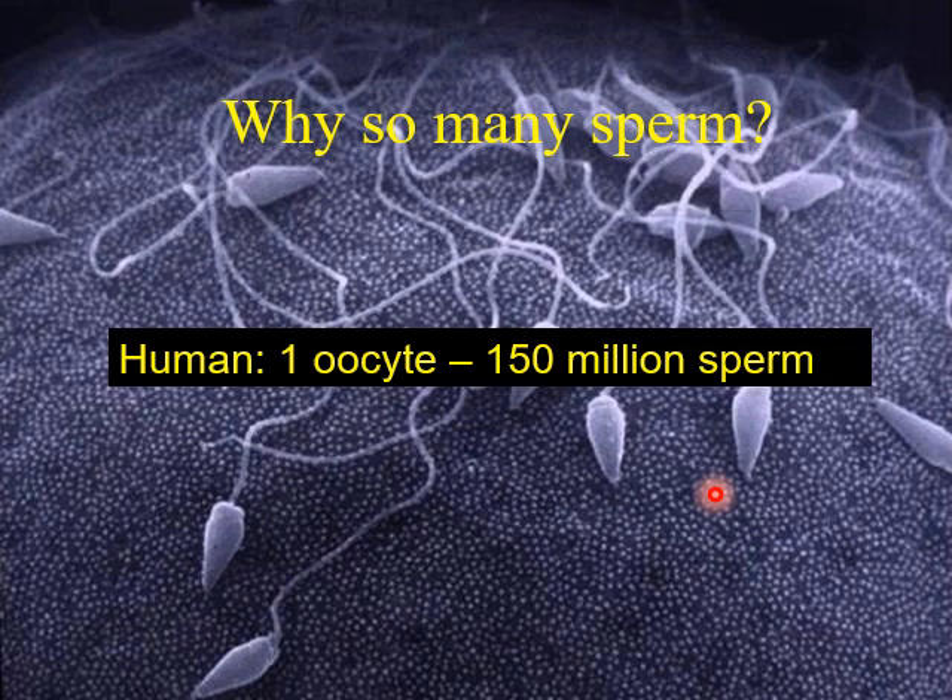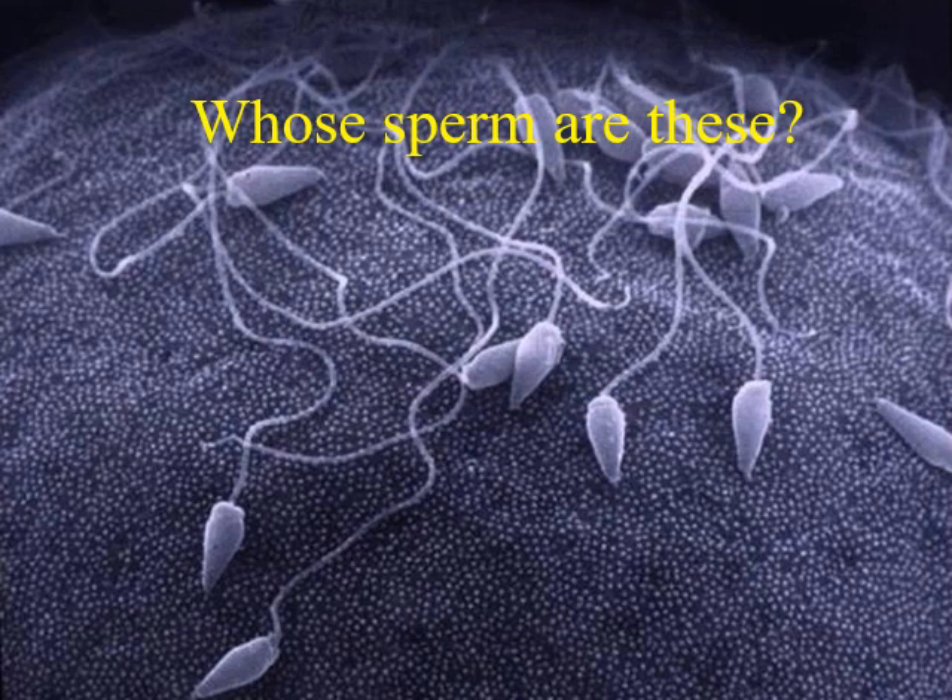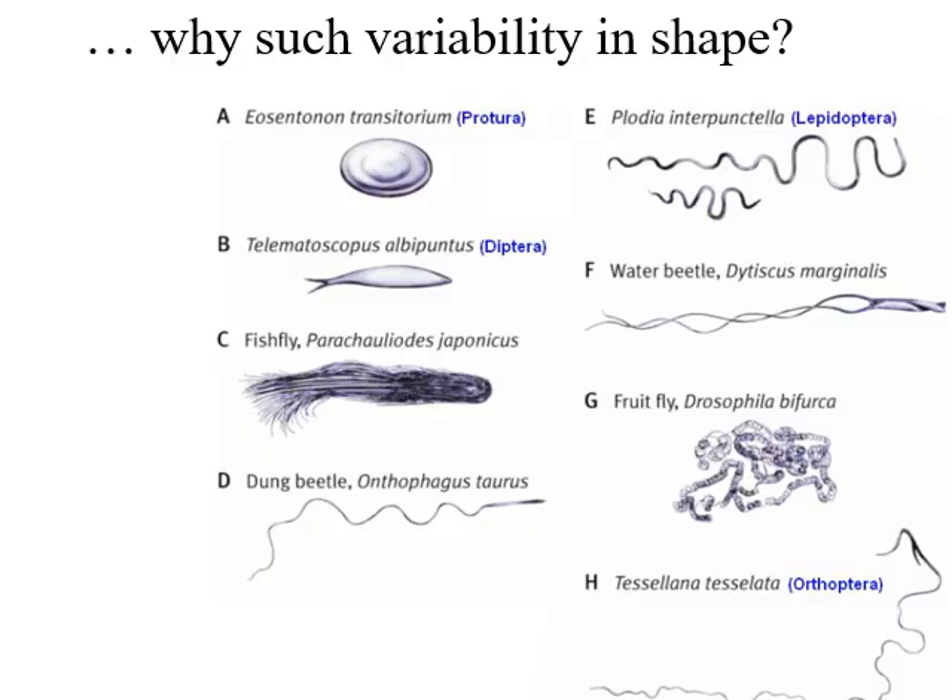Let's get back to testicular puzzles. One thing that keeps coming up is why there are so many sperm compared to eggs. At ejaculation, 150 million sperm may be released by the male to fertilise one oocyte. Why so many? And whose sperm are these — if more than one male mates with the same female, whose sperm gets to the egg first? Is there sperm competition? And if all a sperm has to do is fertilise an egg, why is there such variability in sperm shape between species — from disc-shaped sperm through to multi-tailed forms with very long tails? In Drosophila, the tail is longer than the fly itself.